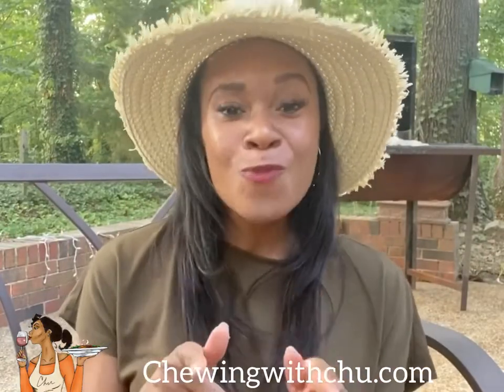It's Ashley from Chewing With Chew. Welcome back. Today I'm in the great outdoors because I'm prepping myself for my winery and vineyard visits that me and my girlfriends will be going on in a few weeks. So I'm trying to get accustomed back to being outside and drinking my wine.